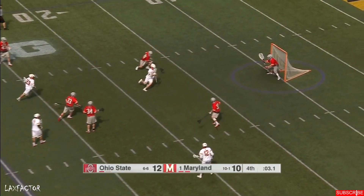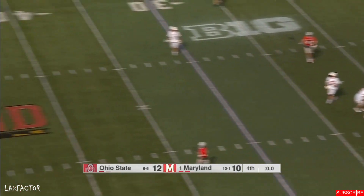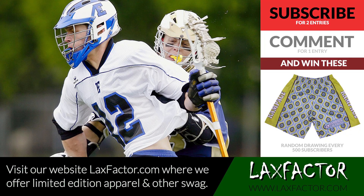Rotan stumbles, feeding the crease — Bernhardt lost it. Ohio State takes down number one Maryland, 12 to 10. We'll be right back.